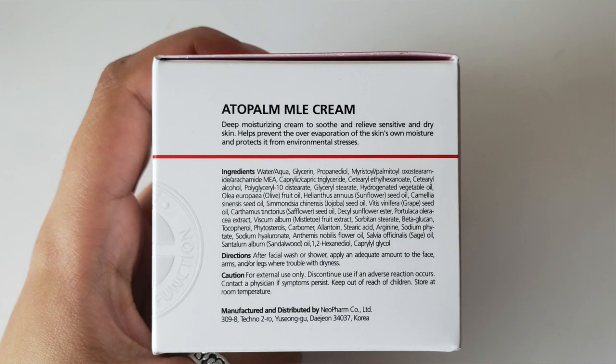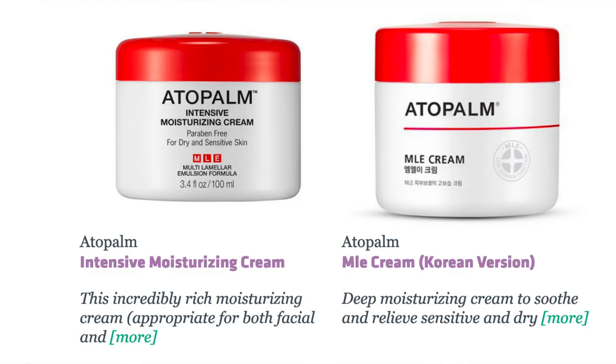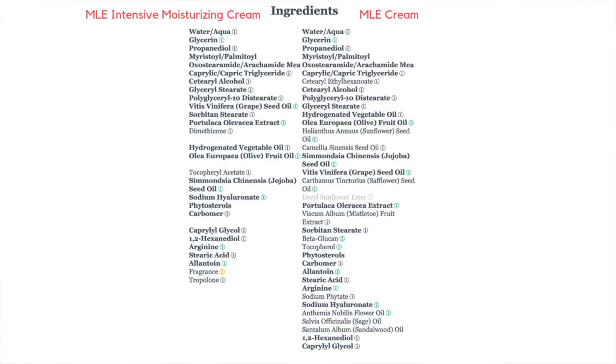So this is the problem. There are two different MLE creams floating out there. One is called MLE cream with a little bit of Korean writing underneath it — I believe this to be the Korean version, which is what I received. There's also a version called Intensive Moisturizing MLE Cream, which I believe to be an American or North American market version. However, their ingredients lists do vary. The first half of the ingredients list is exactly the same, so the core of this cream is generally going to be the same.